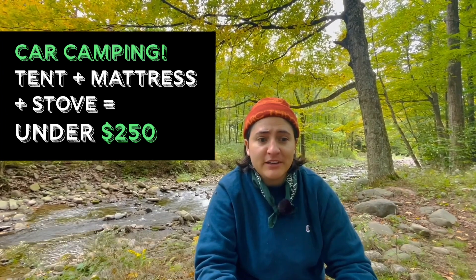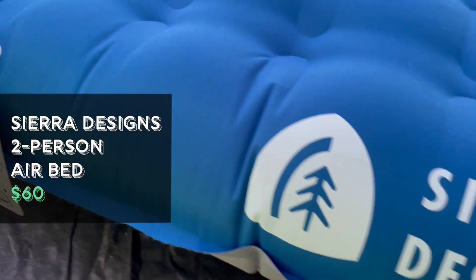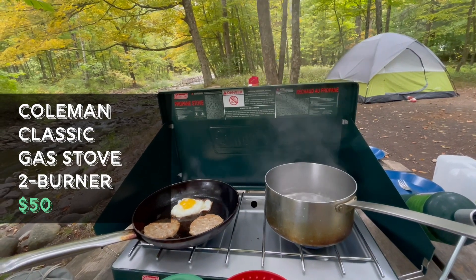Hi, my name is Athena and welcome to Queer Gear Reviews. Today we're going to be looking at a car camping setup that's all under $250. We're going to be looking at a tent — the Alps Cypress six-person tent — a Sierra Design queen two-person blow-up mattress, and finally a Pullman Classic two-burner stove. I look forward to sharing this with you. Let's go look at them.